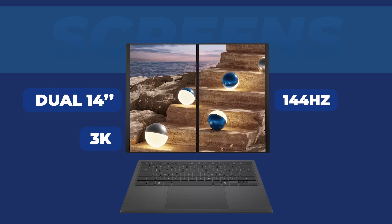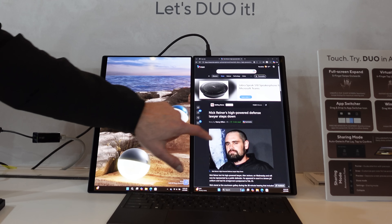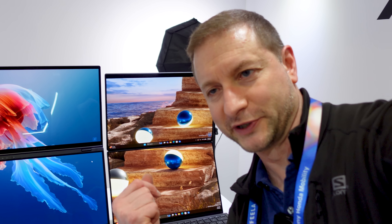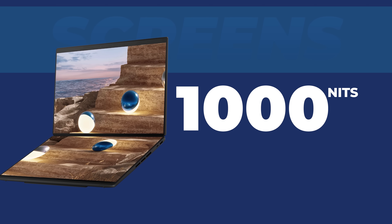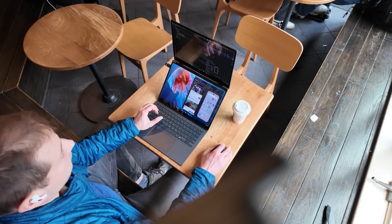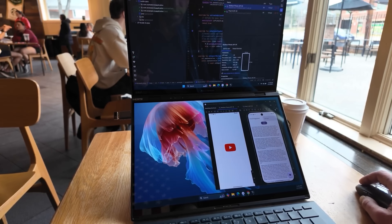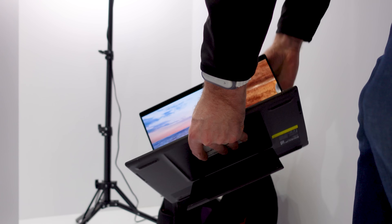Two 14-inch 3K 144Hz OLED touch displays in 16x10 — perfect for writing code. I currently can't install any software development tools on this, but I will once I get it back to the office. Also, 1,000 nits peak brightness — and they handle reflections way better. If you're a software developer, you already know the workflow: editor up on top, terminal and logs down below. It's basically a dual monitor setup that still fits in a backpack.